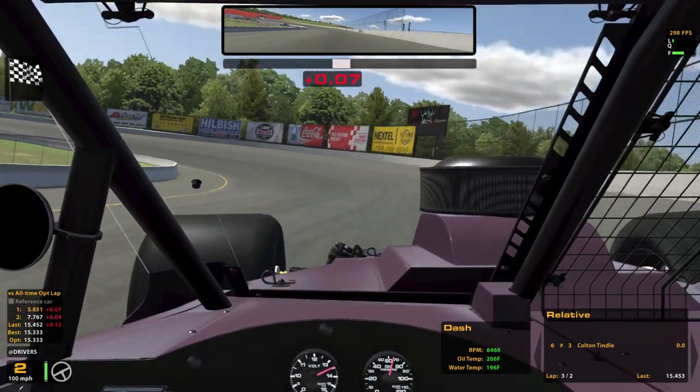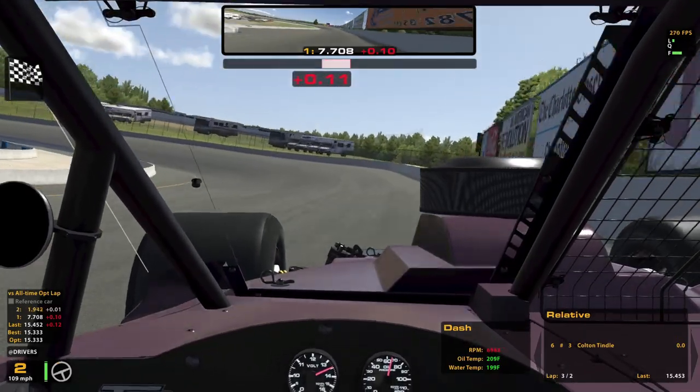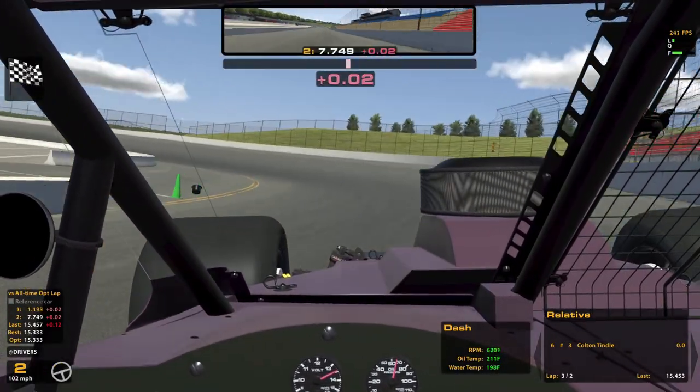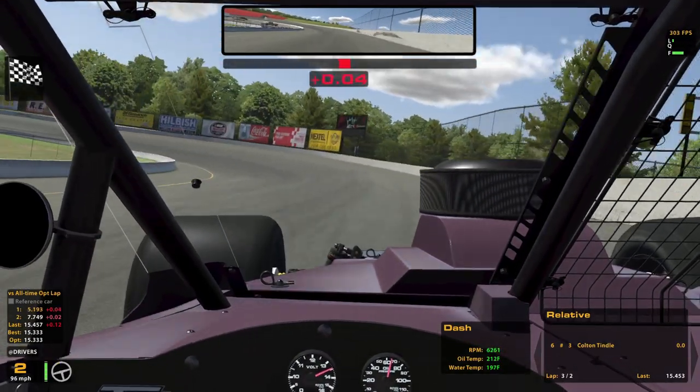I think that's about as good as I could hope for. I probably could have hit that a little bit better and gotten a faster lap, but I'm not going to try to get too much. 6th place isn't all that bad in a field full of people who have run this car many more times than I have.